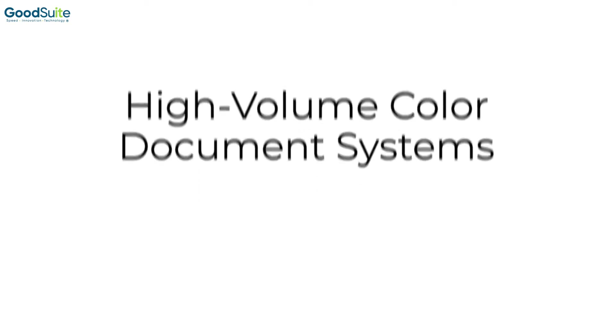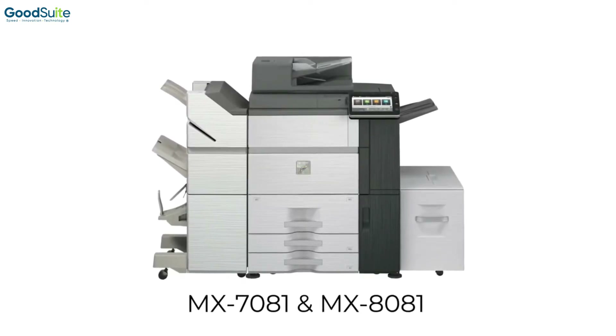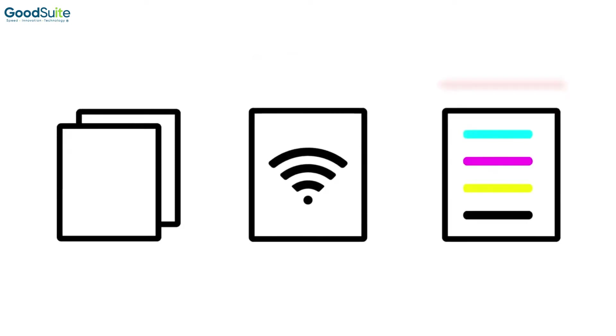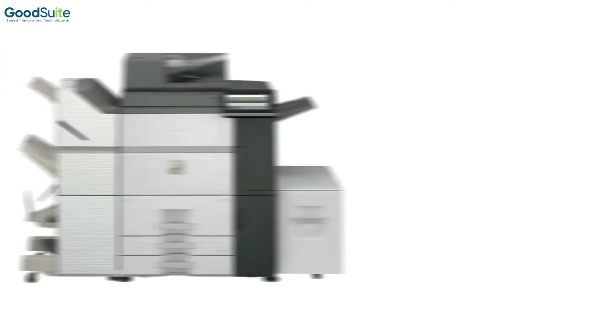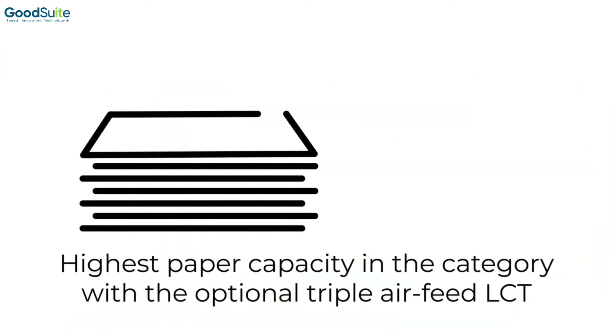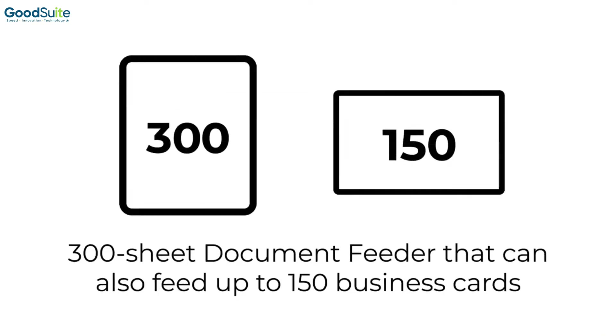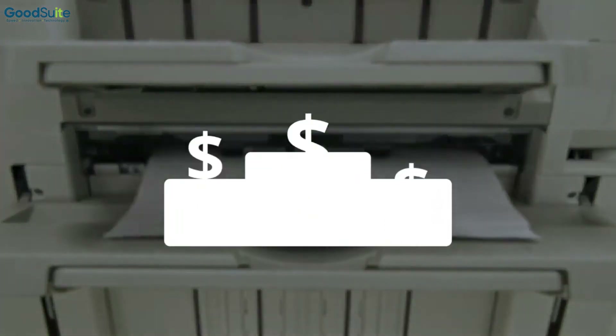Introducing our new high-volume color document systems, the MX-7081 and the MX-8081 — with workflow-centric features that go beyond basic copying, network printing, and color network scanning. These products include wireless networking and support popular cloud and mobile technologies. Thanks to extensive enhancements to Sharp's media handling technology, these machines boast some of the highest paper capacities and most reliable paper feed units in their product category, delivering professionally printed results at a competitive price point.